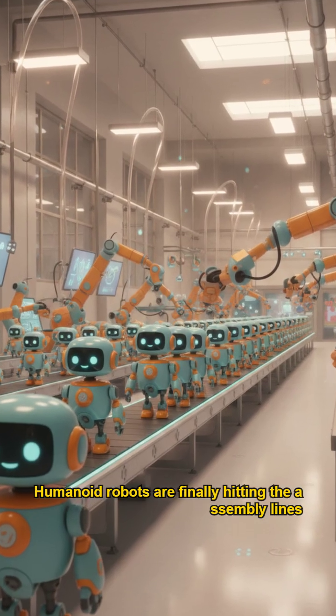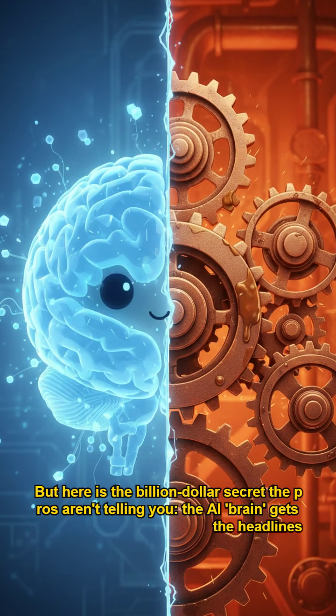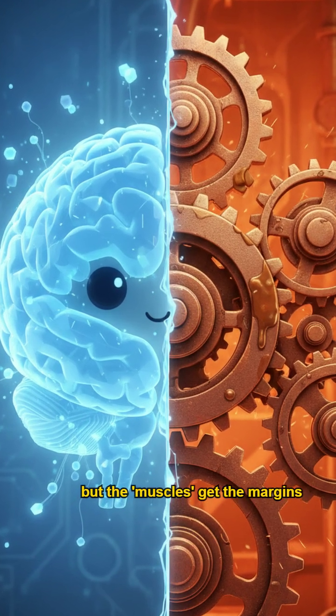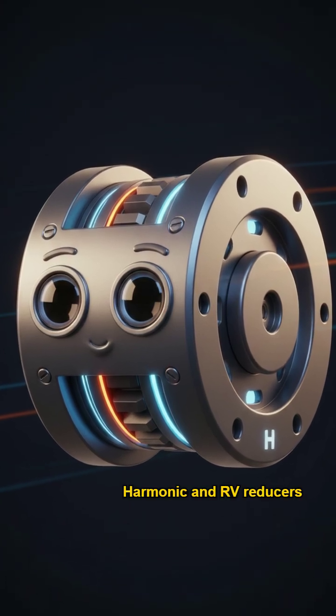Humanoid robots are finally hitting the assembly lines, moving from labs to real-world labor. But here is the billion-dollar secret the pros aren't telling you: the AI brain gets the headlines, but the muscles get the margins. I'm talking about reducers — specifically harmonic and RV reducers.